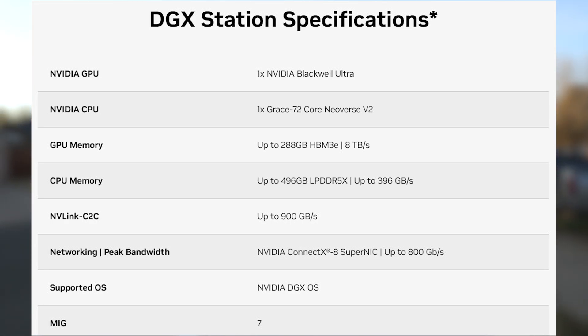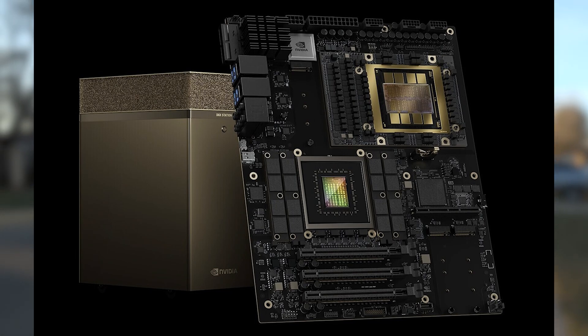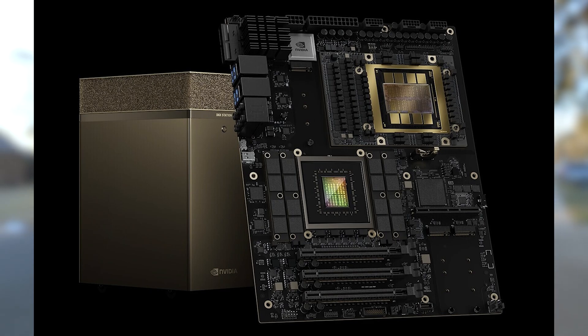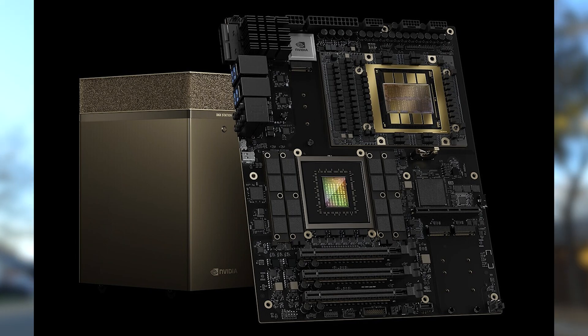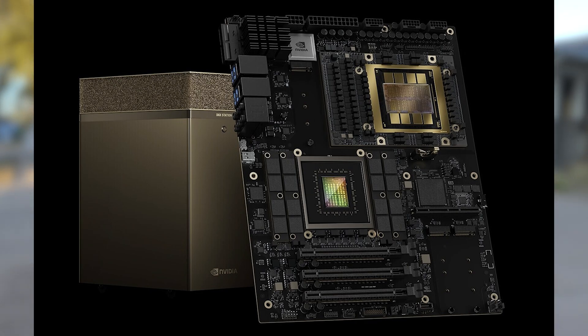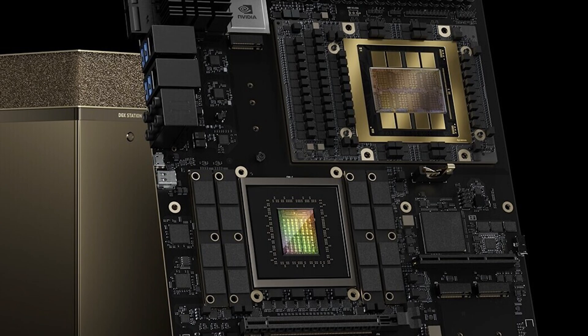What caught me off guard was not the specs but the form factor. This thing is on a motherboard with three PCIe 16X slots — so there's some modularity, you can throw in graphics cards and Ethernet NICs. But they're marketing this as a workstation, and it's not as modular as you think because the CPU and GPU are soldered, as well as the HBM, which is on-package with the GPU. The CPU has LPDDR5X — all of that is soldered to the board. It should have NVMe slots, so at least storage is modular.